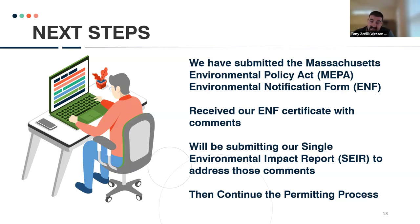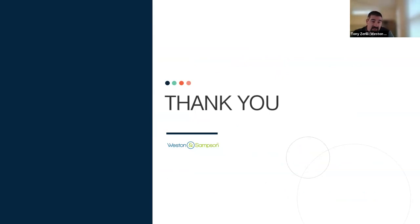After that, we'll continue with the permitting process, which will take us through DEP's several divisions — waterways and wetlands. We'll also be working with the Army Corps of Engineers to gain approval through their permitting process. That's the update on Shaker Glenn and where we're at.